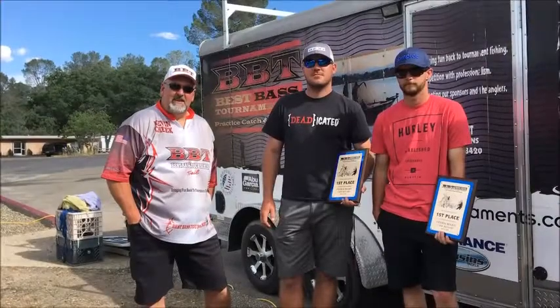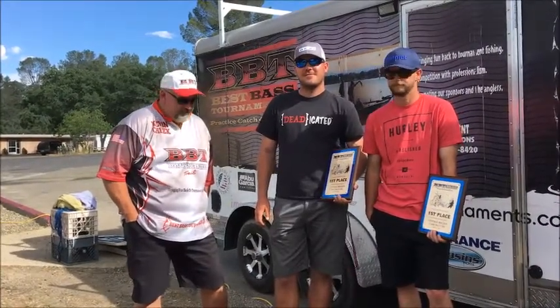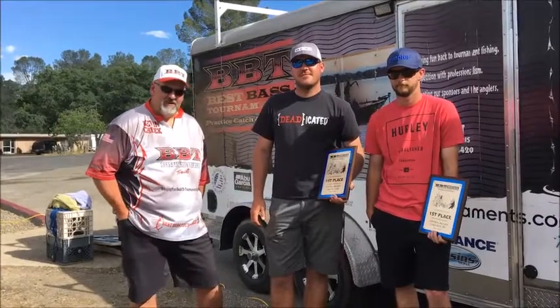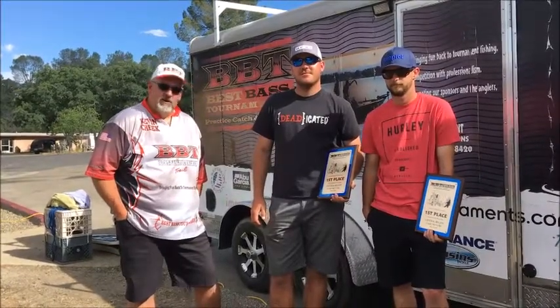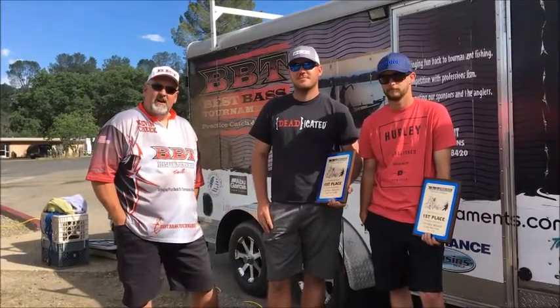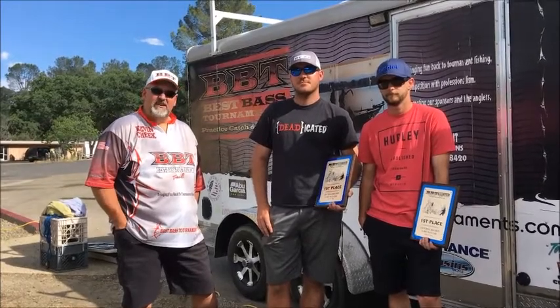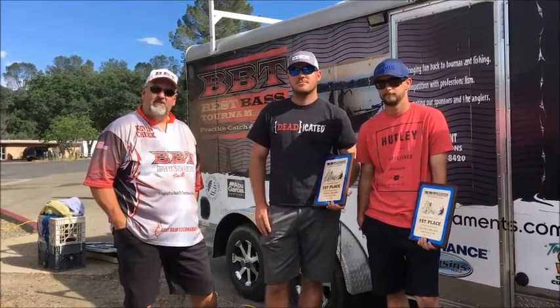Hey guys, Kevin Cheek, BBT. It's May 12th, 2018. We're up here at Lake McClure. We launched this morning under crystal clear skies, no wind, calm water — it was beautiful leaving the sunrise this morning. About 9 o'clock the wind came up and it's been blowing since. It's calmed down a little bit. Clouds are moving in. We don't have a storm coming, but it acts like we have a storm coming.